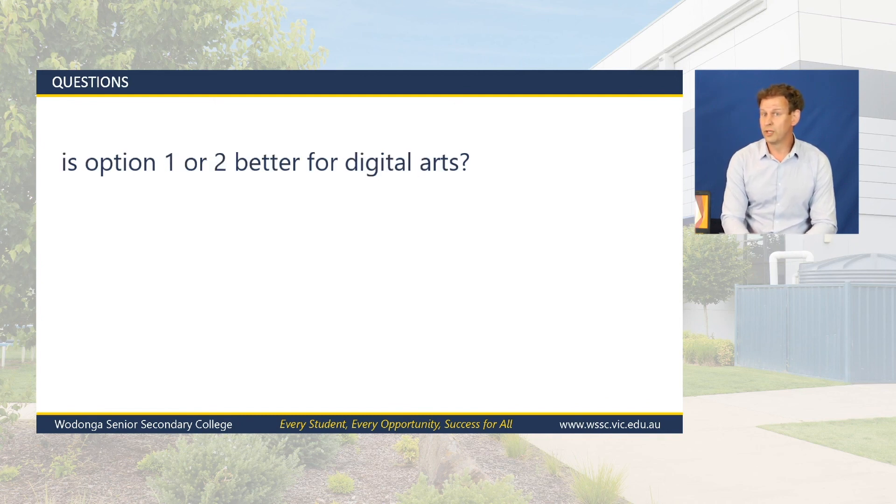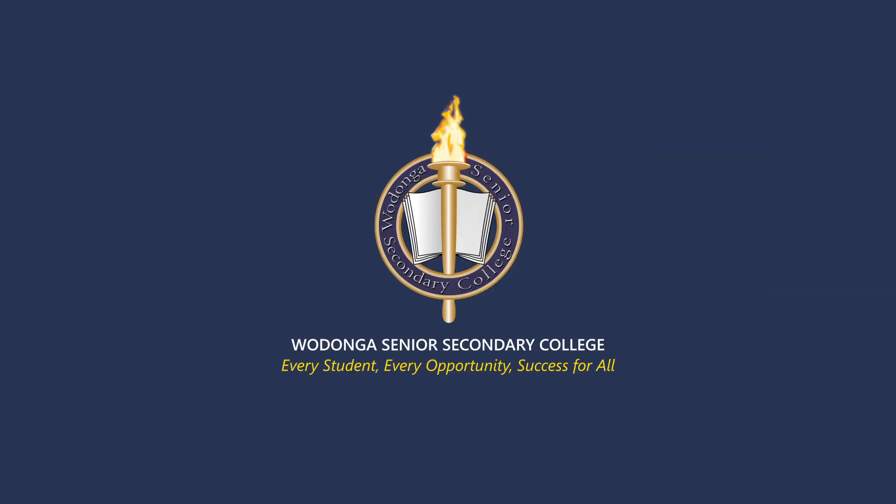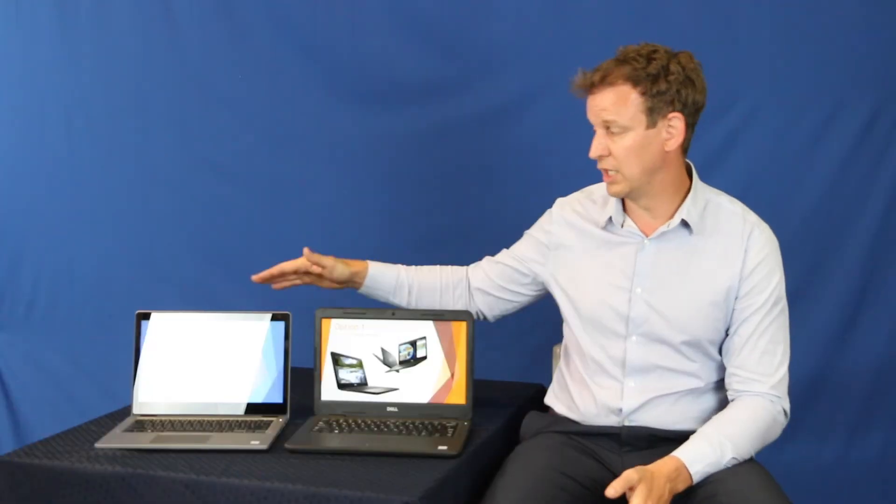Is Option 1 or Option 2 better for digital arts? Absolutely no difference — both have identical screens and identical specifications. Regardless of the subjects, we still recommend Option 1 for all students. We think it's better regardless of what subjects they study, but there's no advantage for either option for digital arts or any other subject.